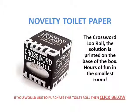The next novelty toilet paper is the crossword loo roll, where you can sit on the toilet and do the crossword. The answers are situated on the bottom of the box.